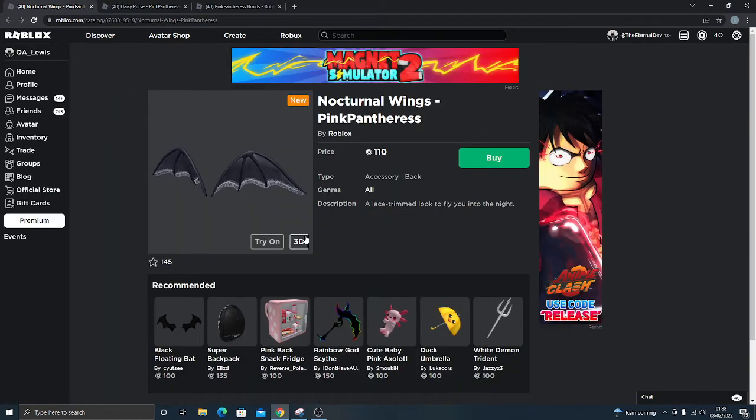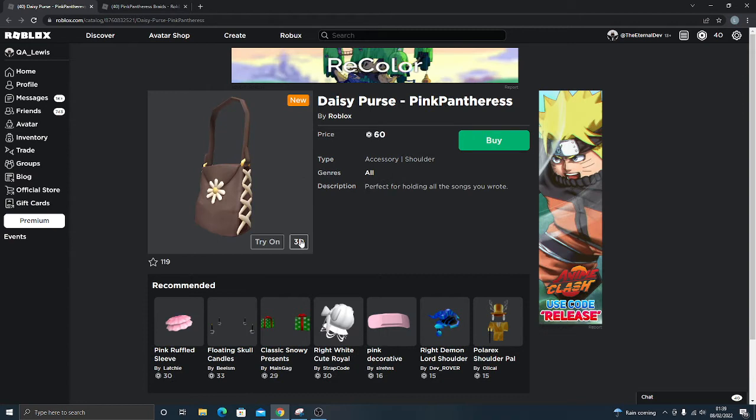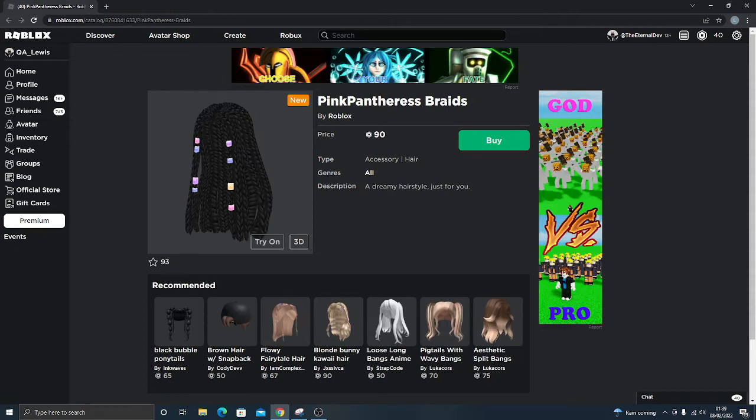We have the Nocturnal Wings Pink Pampherez — a lace trim look to fly you into the night, 110 Robux. The Daisy Purse Pink Pampherez, perfect for holding all the songs you wrote, and the Pink Pampherez Braids, a dreamy hairstyle just for you.